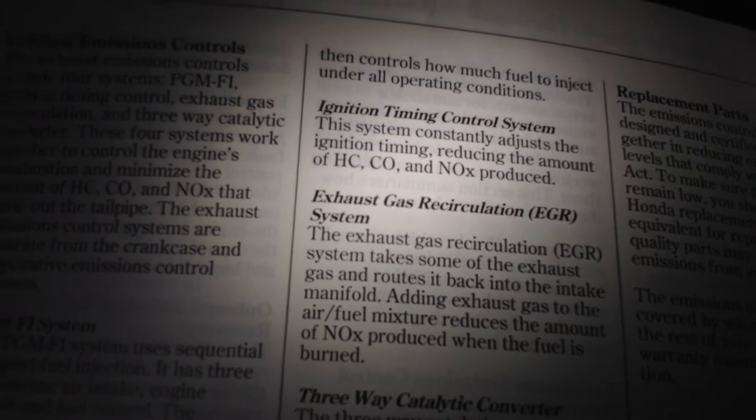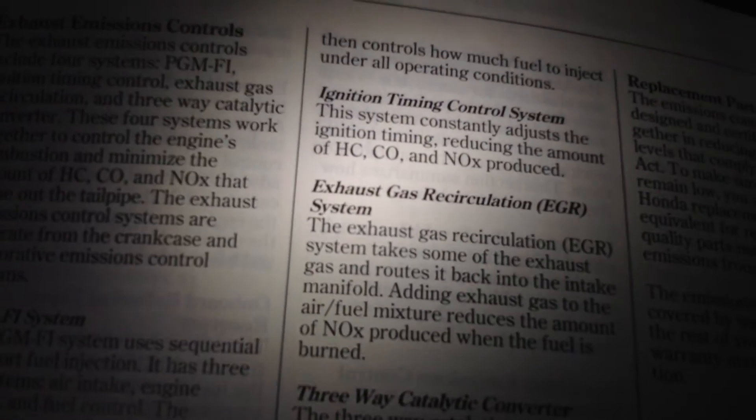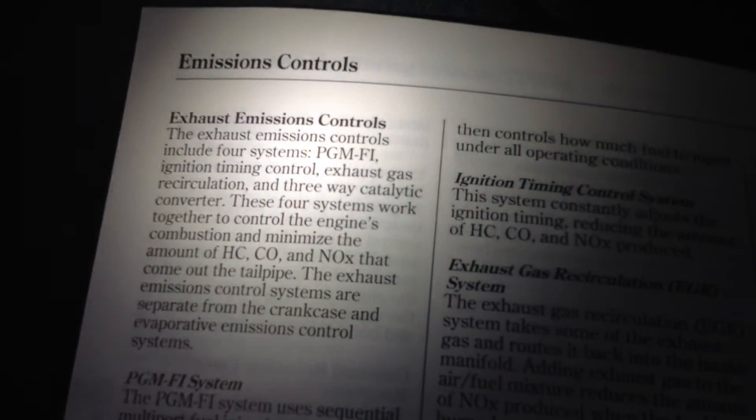What I wanted to tell you about that is the fact that Honda has really, instead of adjusting to performance like the old ones do, these new ones adjust to emissions, which it says in here.